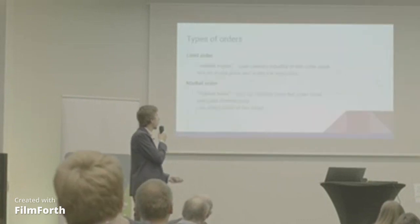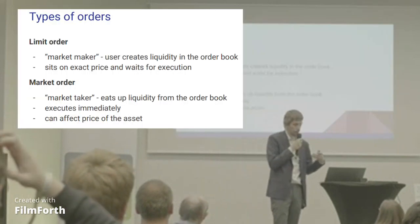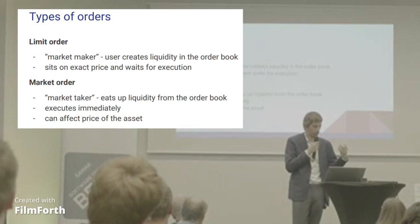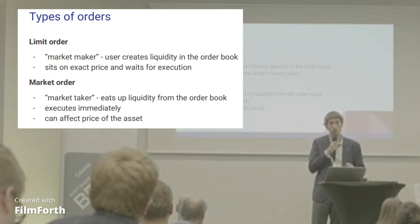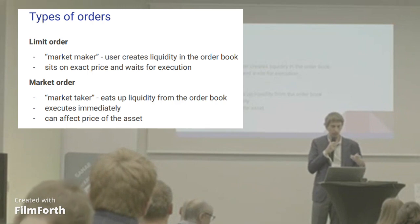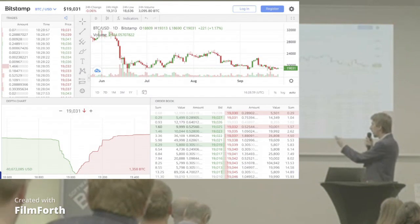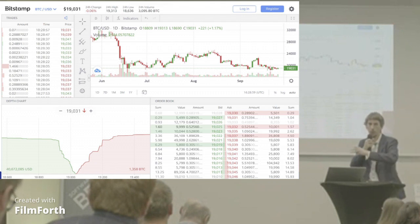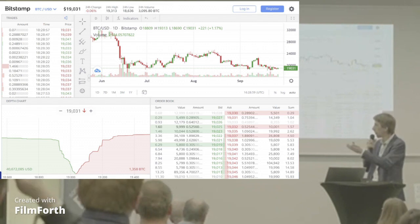There are two types of orders for how you can trade. First, there's a limit order — you put your order in the order book at some specific price and it just waits there. But then somebody needs to come with a market order, which means they say 'I want to buy or sell right now, whatever the price is.' This way it eats up the liquidity from the order book and gets executed immediately, and that can have an actual effect on the price. Because there are some quantities available to buy or sell, and if somebody comes with a huge market order, it shifts the price because you run out of people willing to buy or sell at that price, and you go either higher or lower.